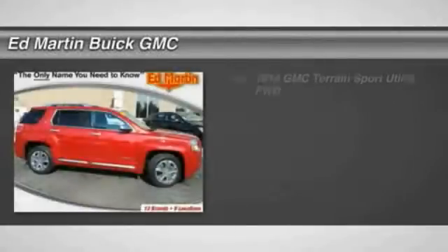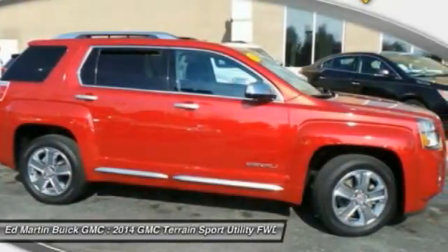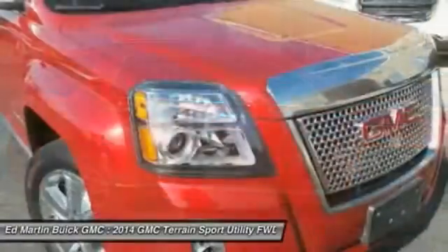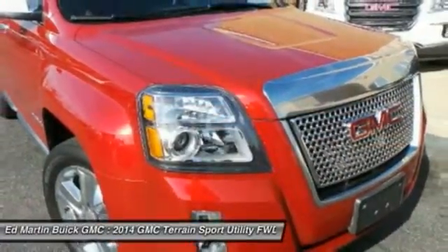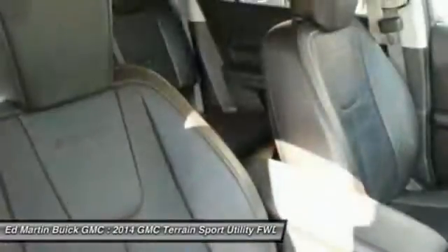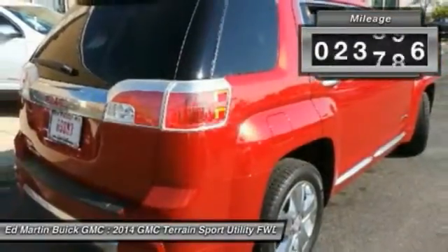The 2014 Terrain. The GMC Terrain combines the benefits of a crossover with the style and functionality of an SUV. Terrain offers uncompromised capability, a balanced stance, and a commanding view of the road, letting occupants enjoy a confident driving experience. An EPA-estimated 32-highway MPG is not bad either. This vehicle has less than 25,000 miles.